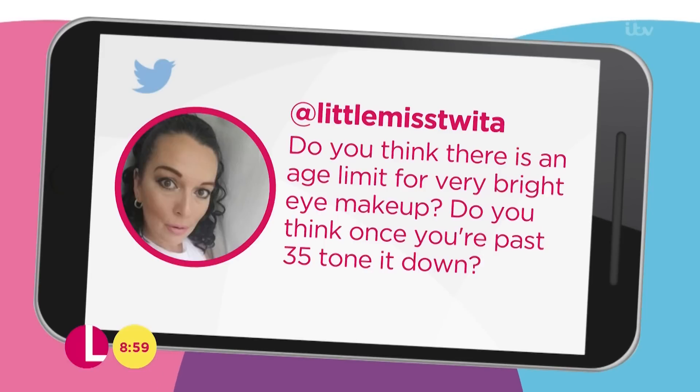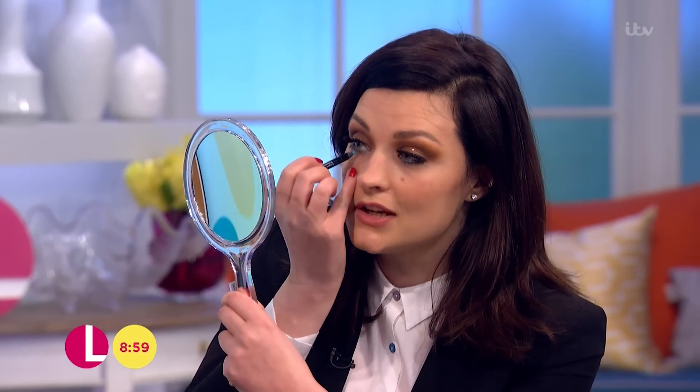Our next one is a tweet from Vinnie MacDonald from Southampton. She says, do you think there's an age limit for very bright eye make-up? Do you think that once you're past 35 you should start toning it down? No, I think it's all about how you feel. If you feel comfortable in it, wear it. But if you don't, but you love blue, then maybe you can add an accent — I'll just take a blue eyeliner and use it with your neutral eye shadow and just pop it in the waterline. Then you get to keep your blue. It's not quite so in your face, but it looks really good.